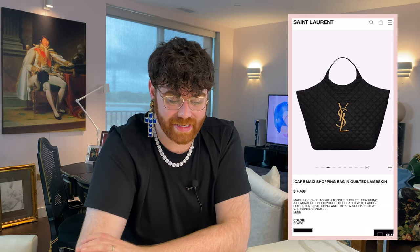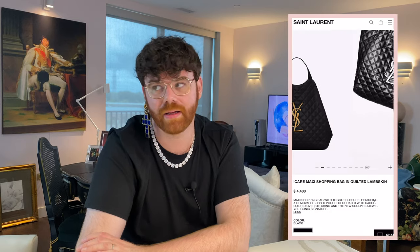I've said it a thousand times and I'll say it again — at first I was not on board. I was like, ugh, another big tote? Did we ask for this? YSL knew better. They gave it to us anyway, and I see it. I'm a convert now. I am low-key on board with this bag.